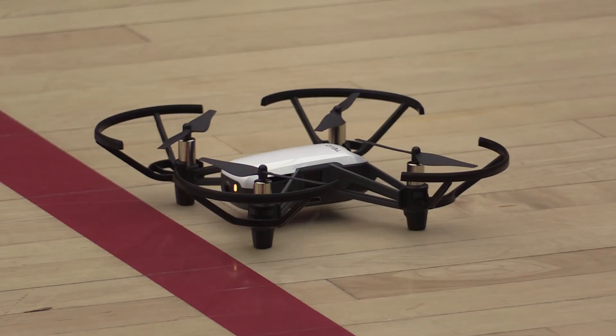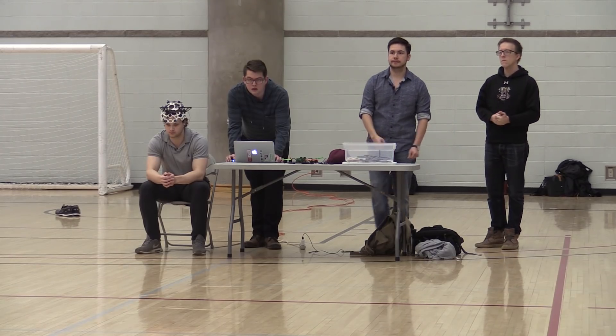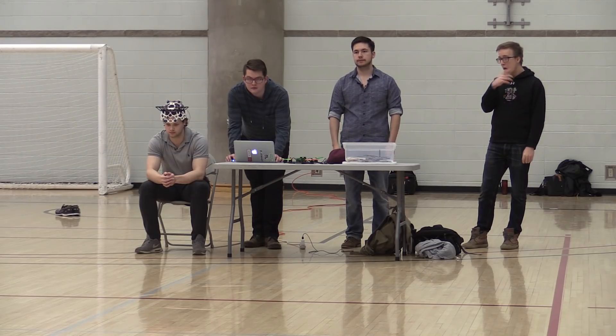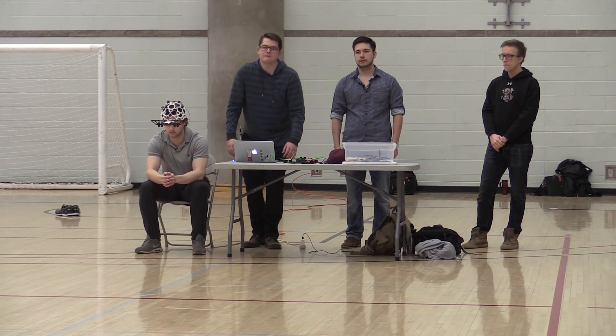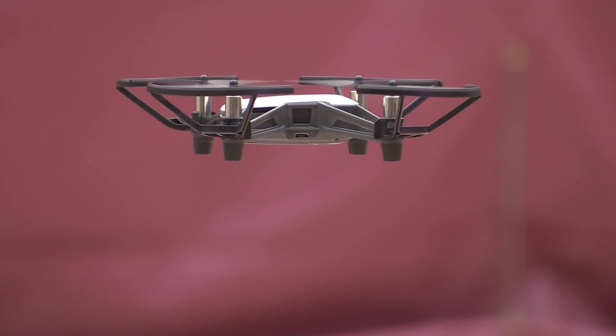The cap is EEG, which means it grabs the electrical impulses from the surface of your scalp — it's a non-invasive way to test for thought patterns. Everybody's brain has electrical movement when you think of something. So the EEG maps that to a certain part of your brain, and we use and determine the part that is associated with movement.